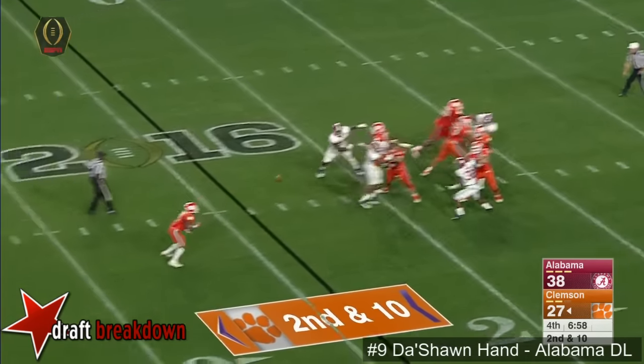Gallman moves to the slot. Watson pressured and delivers another strike to Renfro. Everyone's saying you have to be Vince Young for Clemson to win — well, you don't. You just have to be Deshaun Watson.